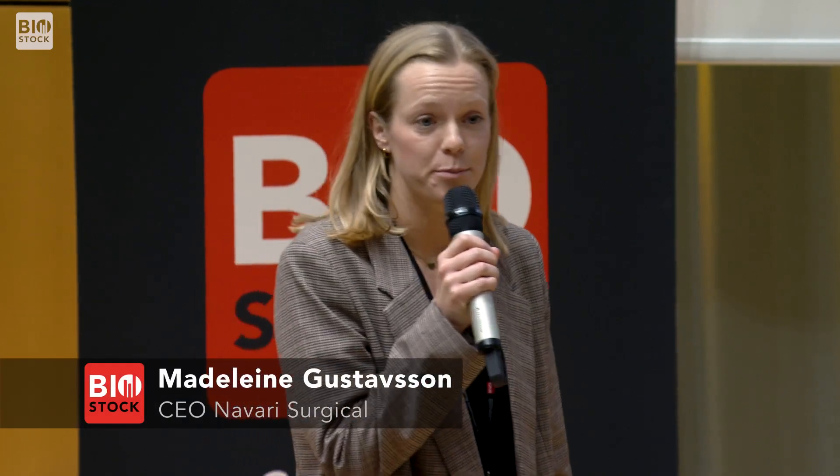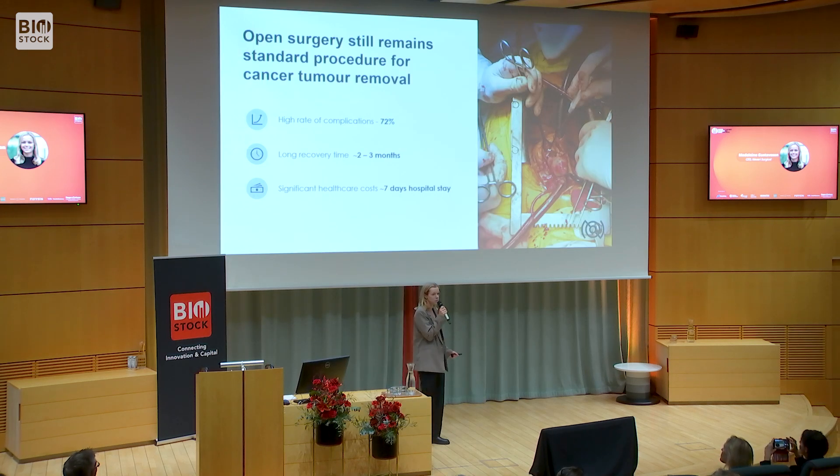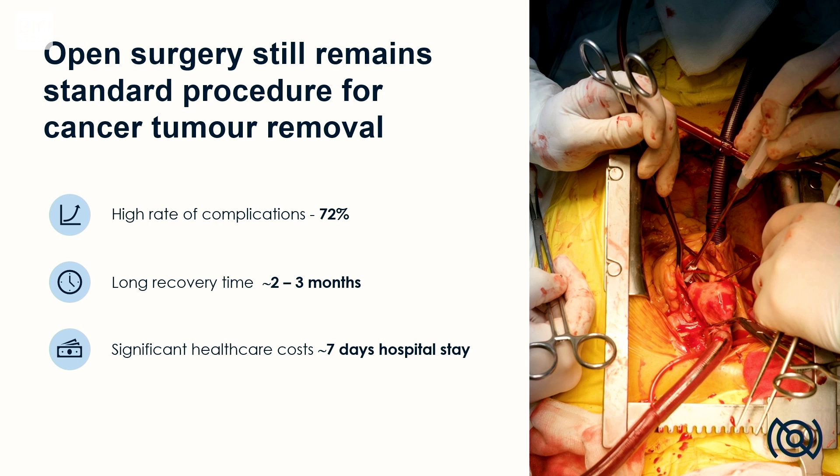Every third person in this room will be diagnosed with cancer. Cancer is today considered as one of our times most threatening diseases, and the majority of everyone diagnosed will need surgery in order to remove a tumor. Today there are two options: open surgery and minimally invasive surgery. Open surgery still remains standard, and it is a very invasive surgery with a high rate of complications but also with very long hospital stays.